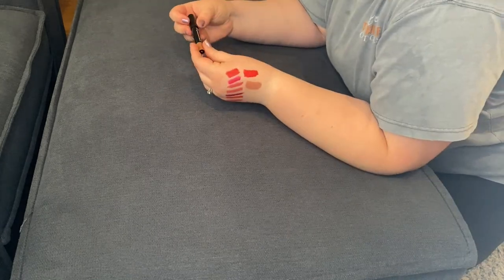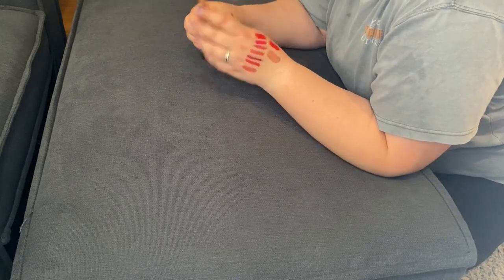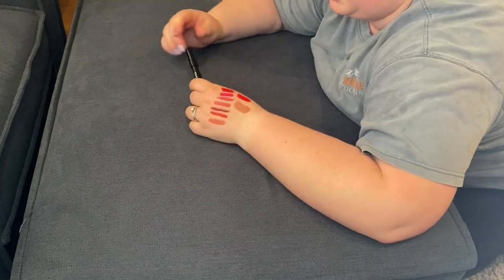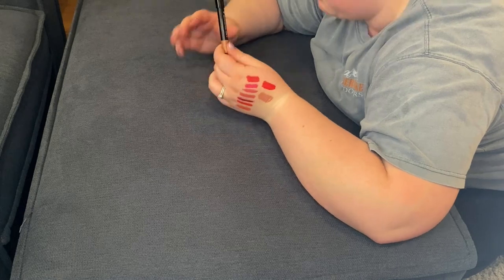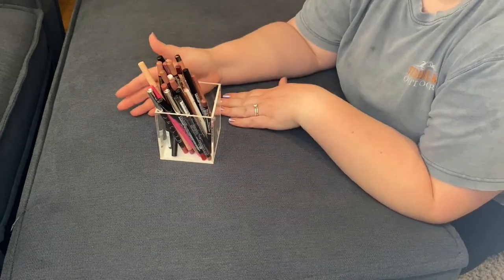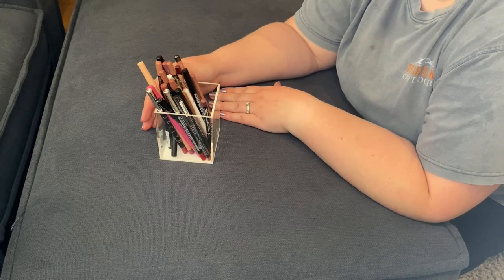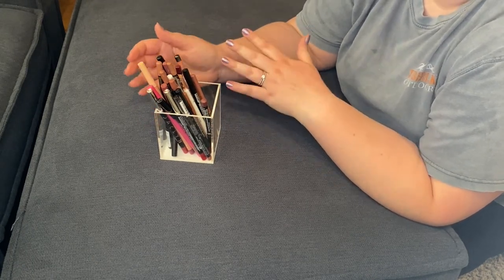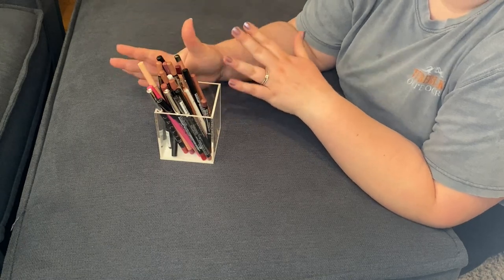Lastly, the Morphe Lip Crayon in the shade IRL. This one is very hard to open. On principle, I can't open it, so I'm getting rid of it. Now we've got all of my lip pencils. I'm going to take out the ones that I know I definitely want to declutter — they're either too old or I don't use them — so I'm going to do that first.